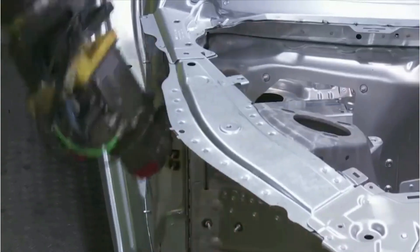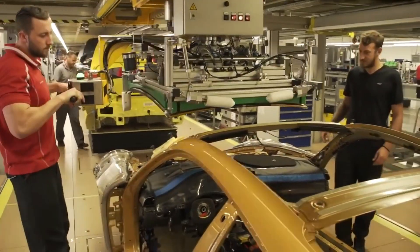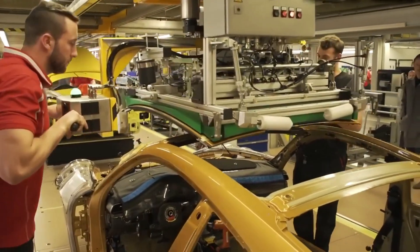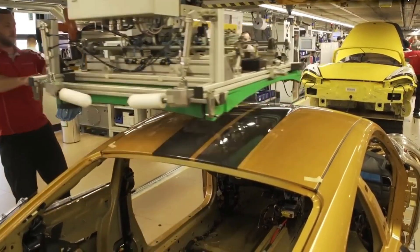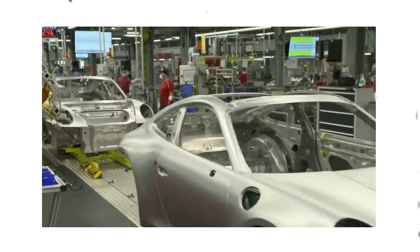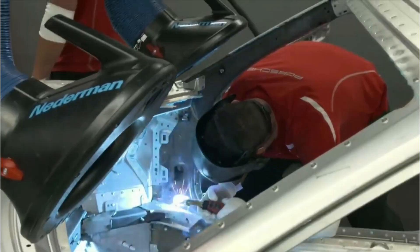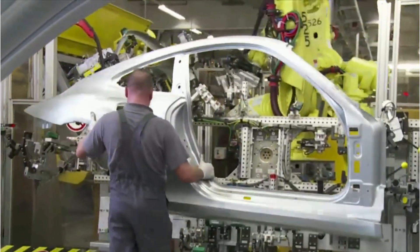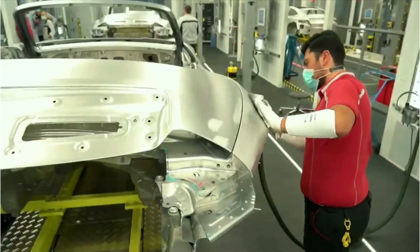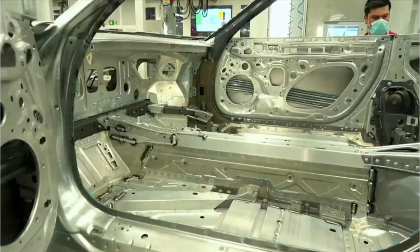The process of building a Porsche 911 begins on the assembly line, where all the components of the car come together — a fascinating sight to see. The assembly line is divided into several different sections, each with its own specific task. The first section is where the body of the car is built, a critical stage as the body is the foundation for everything else. The workers here are highly skilled, with years of experience, and they work with precision and care to ensure the body is perfect.